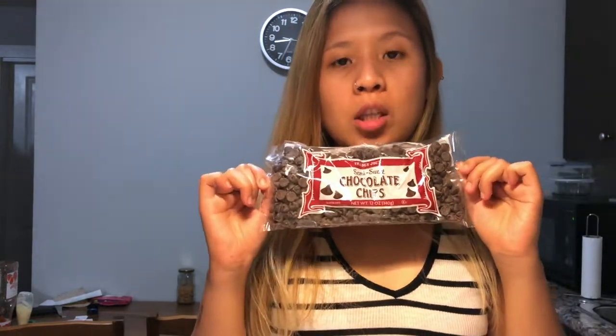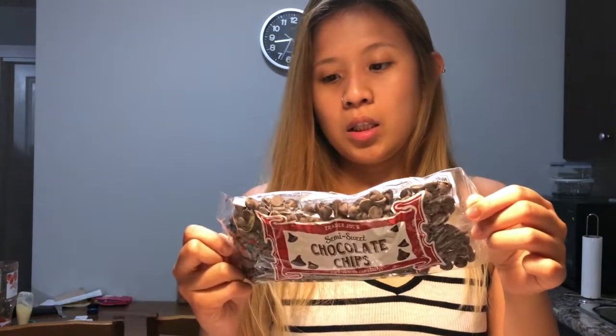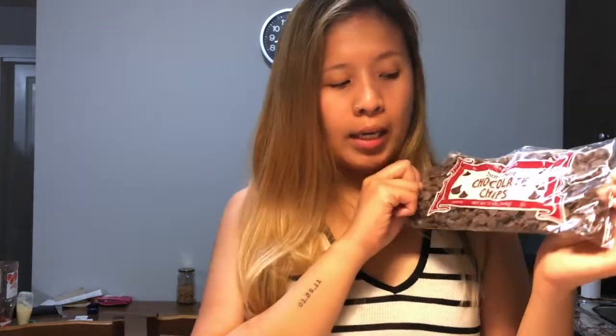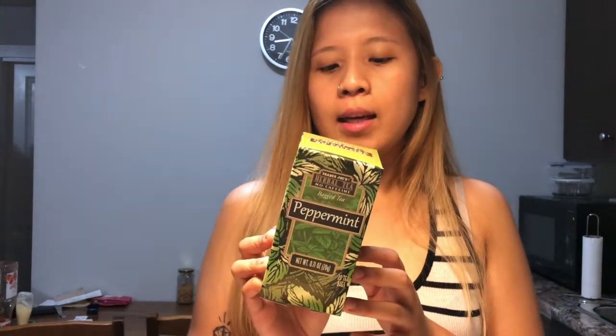I also got the semi-sweet chocolate chips. I believe these are vegan. I got them for snacking, or you can use them in pancakes or chocolate chip cookies. They're very versatile.